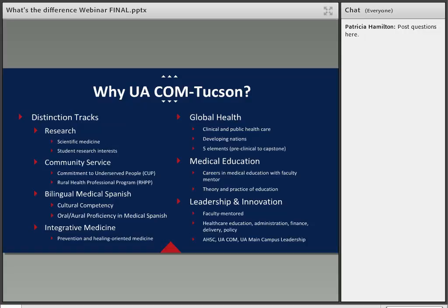In addition to working with College of Medicine faculty, the leadership track offers the opportunity to work with main campus research faculty. Currently our Office of Diversity and Inclusion is developing a distinction track focused on learning the Navajo language, similar to our Bilingual Medical Spanish program, to serve communities in Northern Arizona.